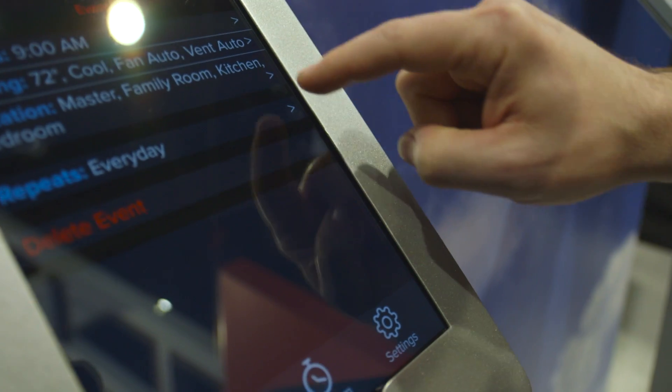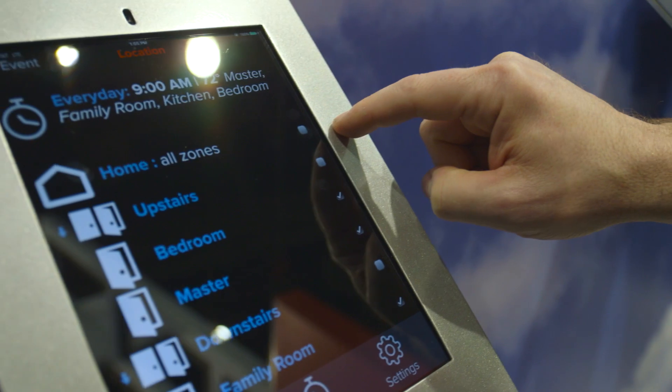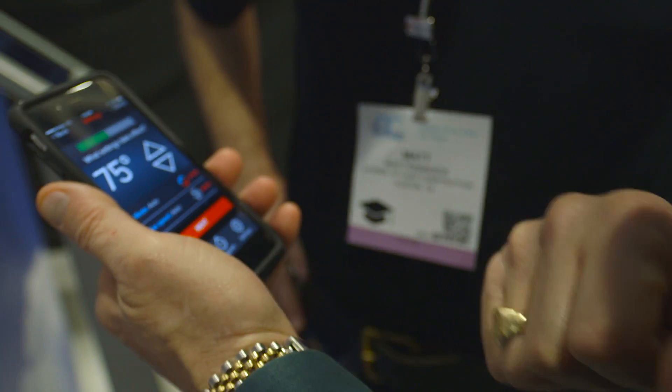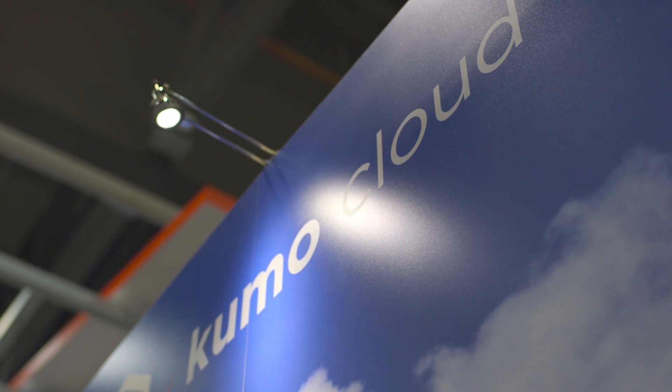They've got a brand new app for your iPhone and your Android called Kumo Cloud. This is going to sync up with your system. It's going to integrate all of your zones into one app and now I can control everything with this. I don't need a wall thermostat anymore. Everything's going to get controlled by my phone, my iPad, or my Android device. This is a really cool system.